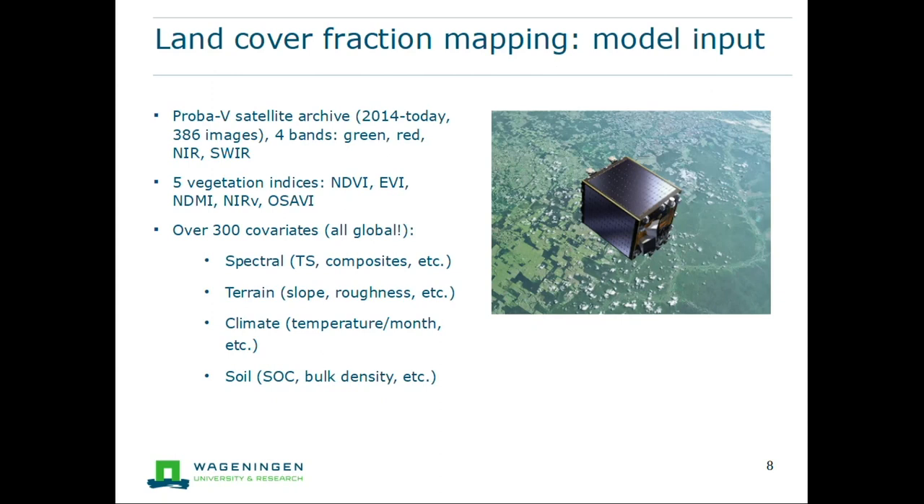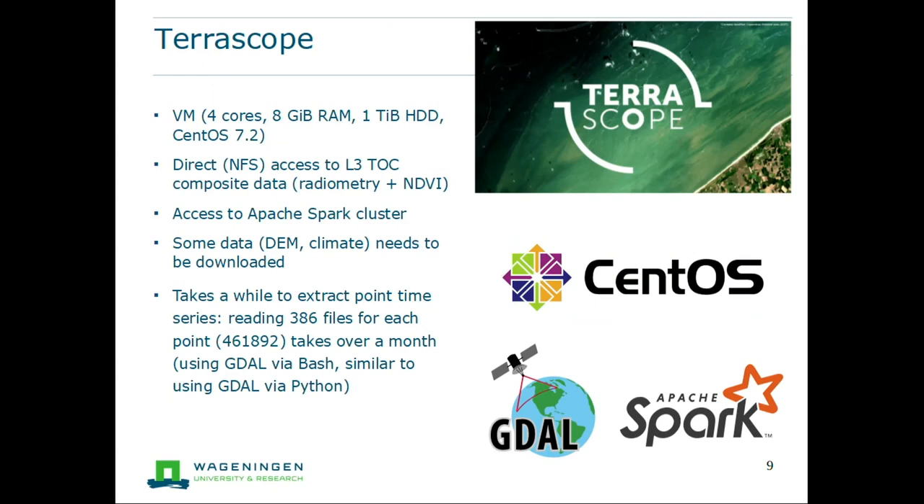We also have over 300 covariates. We use terrain data such as slope, elevation, and roughness; climate data including temperature per month and precipitation; and soil data like soil organic carbon, bulk density, and other metrics. To process all of this we use the Terrascope cluster, which by default provides a virtual machine with four cores, eight gigabytes of RAM, and one terabyte of hard disk storage. The nice thing is it has NFS access to the PROBA-V Level 3 top-of-canopy data, allowing easy access to the entire archive. It also has an Apache Spark cluster with direct access to the same data, so we can process it on the cluster quite easily.